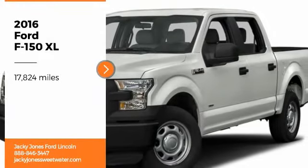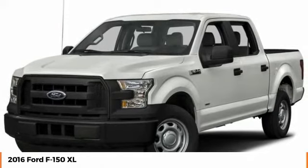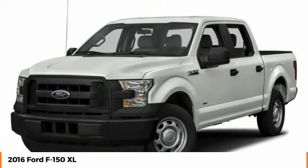Stop by and take a look at this 2016 F-150. A Ford F-150 knows how to handle any situation. It's built to follow orders. No whining.